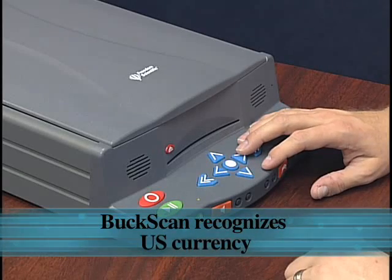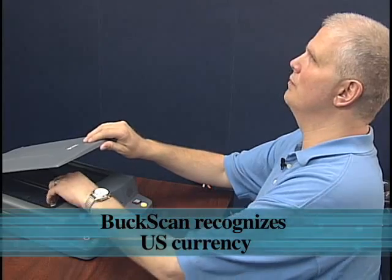Buck Scan. Twenty dollar bill. Oh, he did give me the right one.